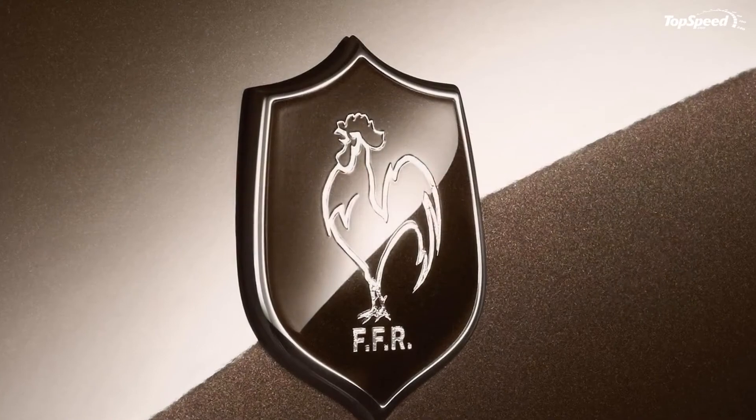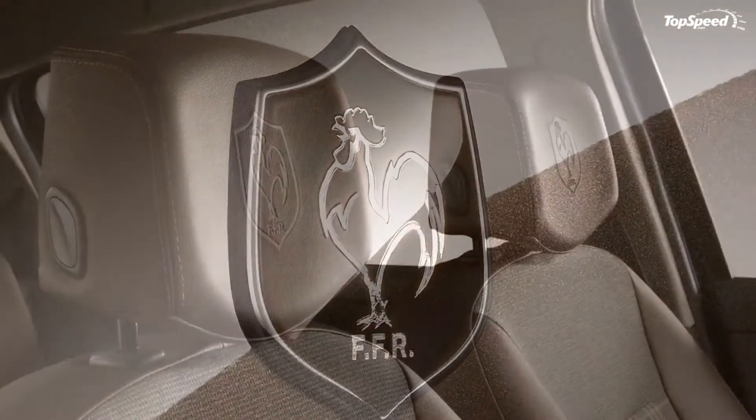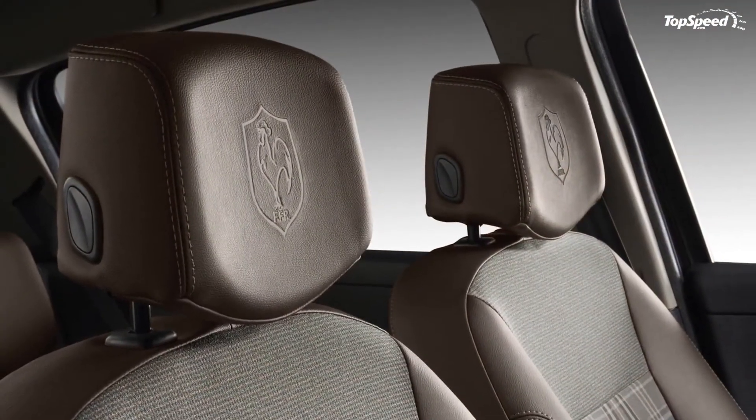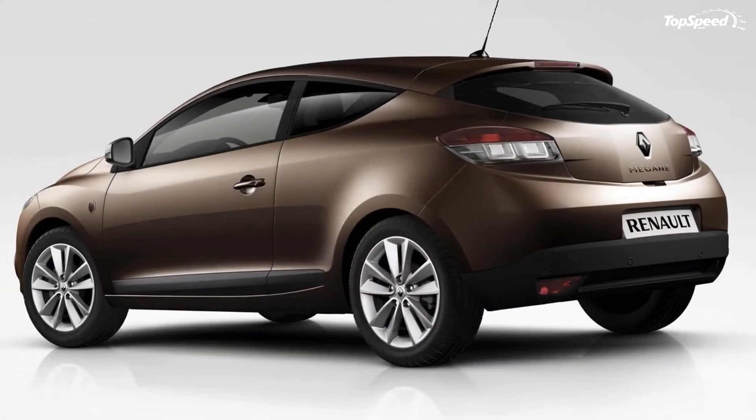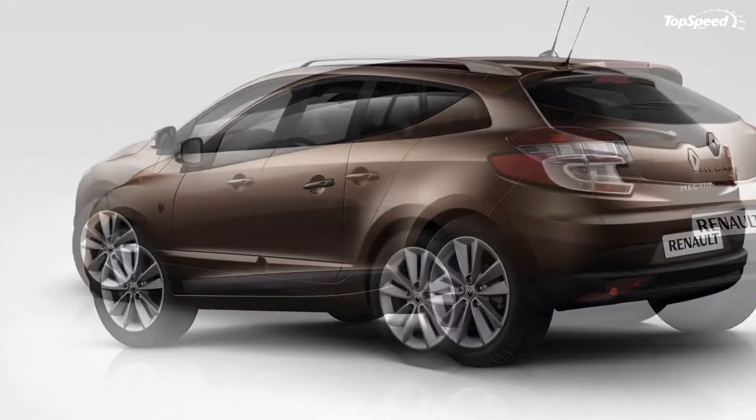One model that figures to be the Renault Clio's fiercest competitor in the European market is the Citroen C3, with its 1.6-liter turbo diesel powertrain producing 90 horsepower.